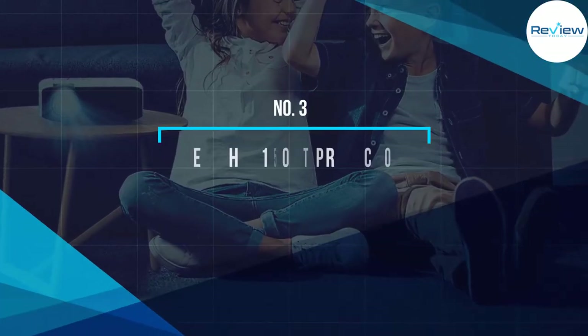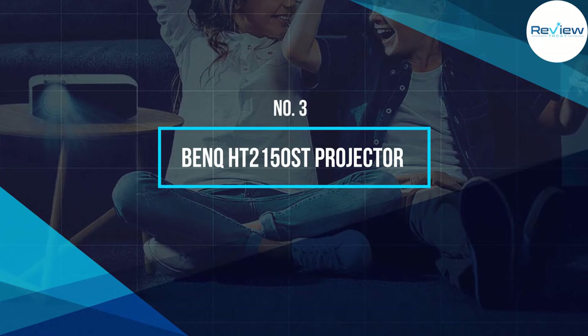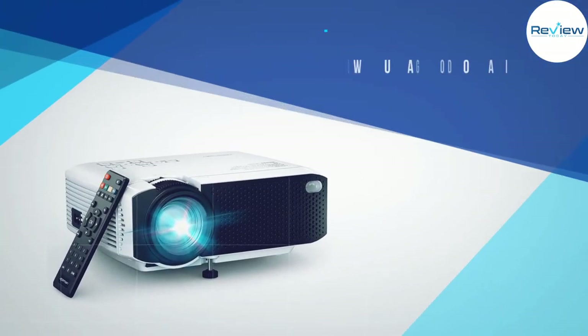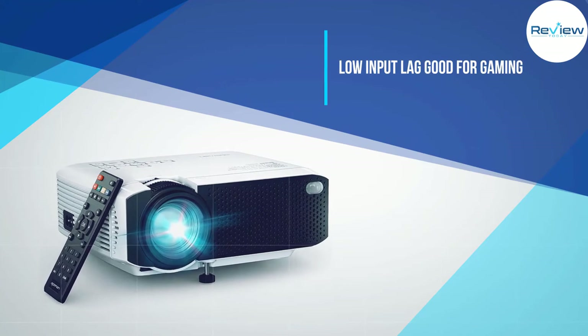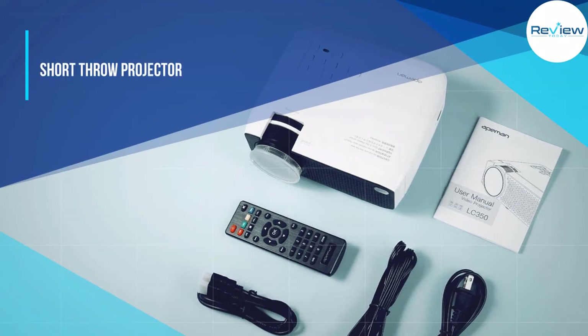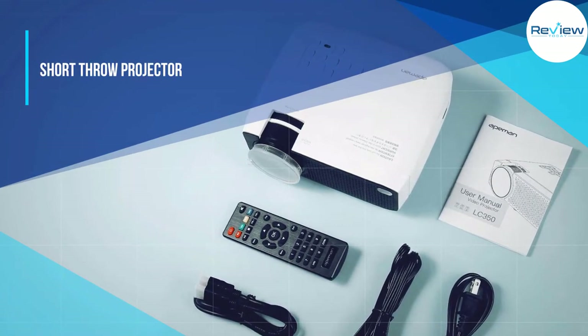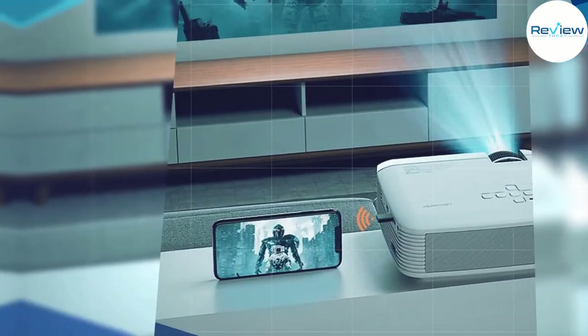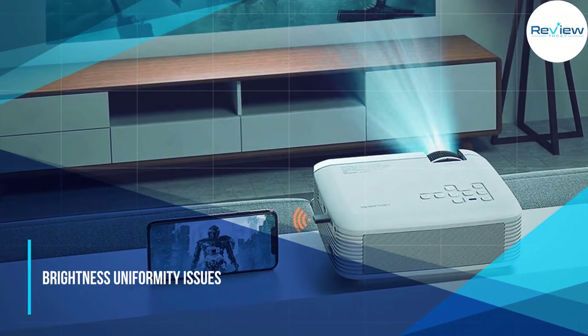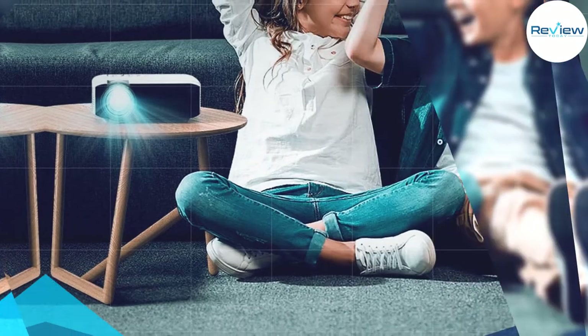Number three: BenQ HT 2150 ST. Movies and boardroom presentations aren't the only use for projectors — let's talk about gaming. If you want to get your game on in high resolution, the BenQ HT 2150 ST is for you. This projector boasts a 15,000:1 contrast ratio for great detail in darker scenes.